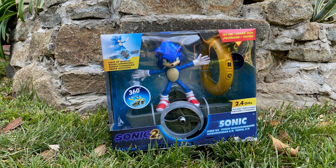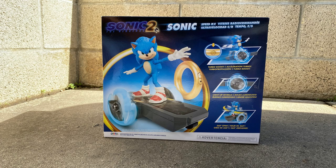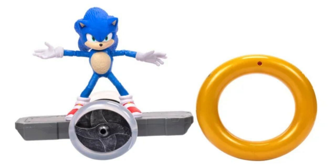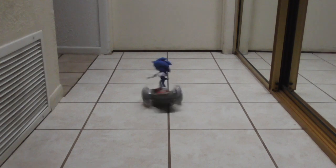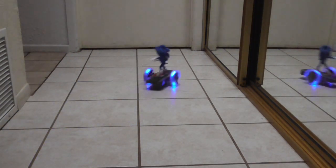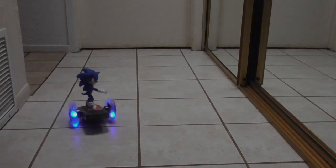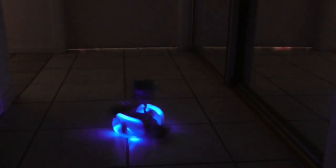Moving on to the remote control Sonic. He's on this piece of debris turned snowboard, just like in the trailer. There are wheels on the sides, but when displayed in the box and promo shots he looks like he's on a plane's wing with a propeller in the middle. The controller is a ring with a forward button, a spin button, and a speed up button — basically it just lights up the wheels. It looks pretty cool. The Sonic figure has some articulation so you can pose him to look like he's snowboarding.